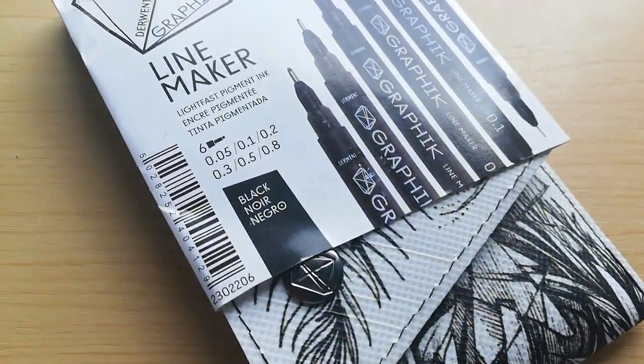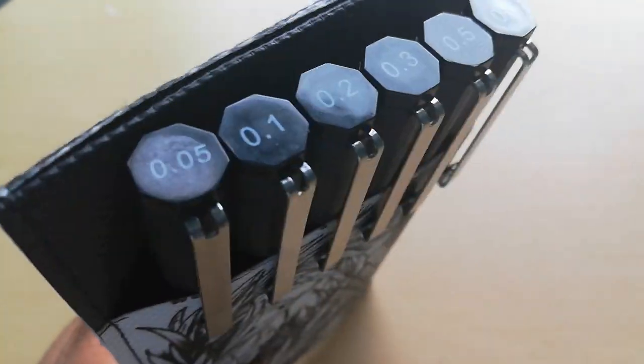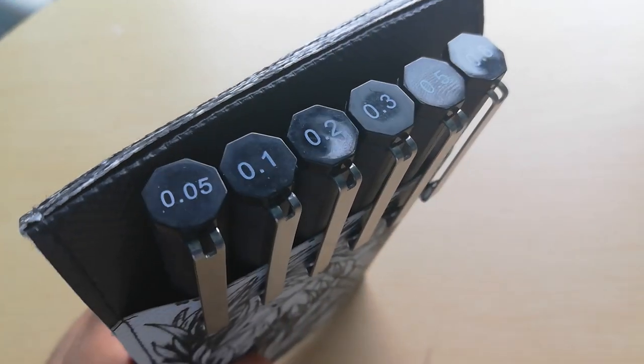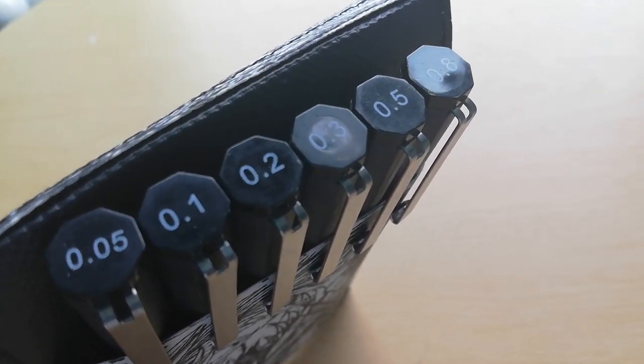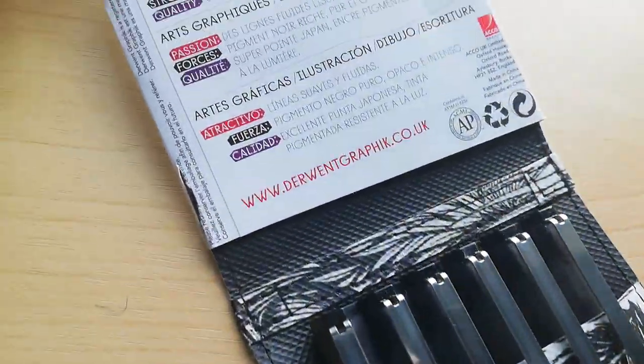First off we have some fineliners. These are a pack of six and they come in various different line widths. They have smooth free-flowing lines, rich pure opaque black pigments, a super Japan nib, and light-fast pigment ink. They come in a little pack which is very nice — you can open and close it.